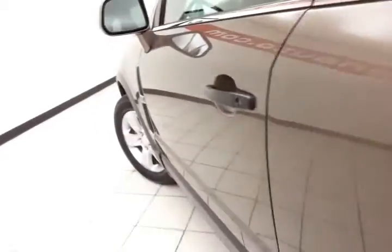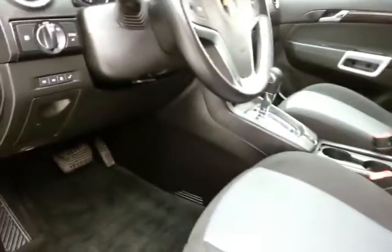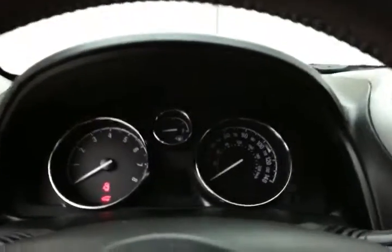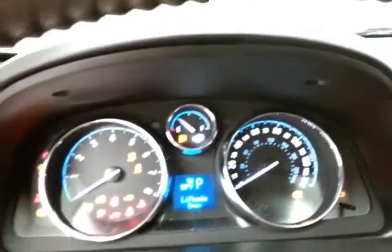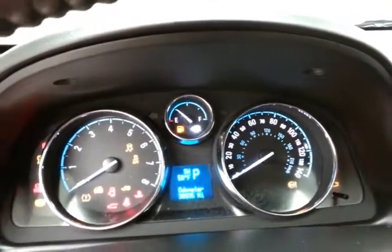This LS has keyless entry, power windows, locks, and mirrors, as well as a power driver's seat. Inside you'll find large, easy-to-read gauges with a temperature and compass display in the dash.